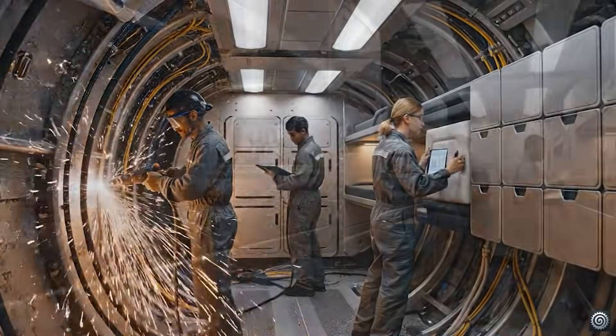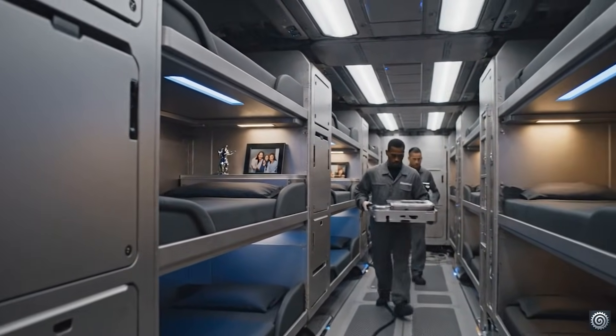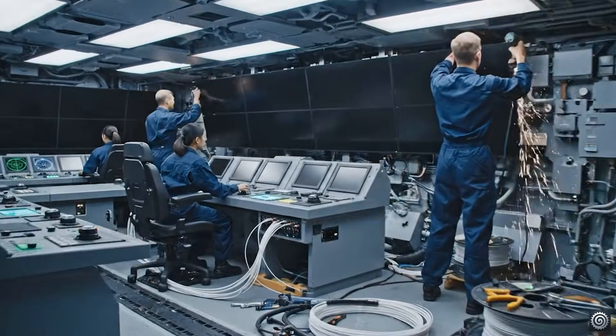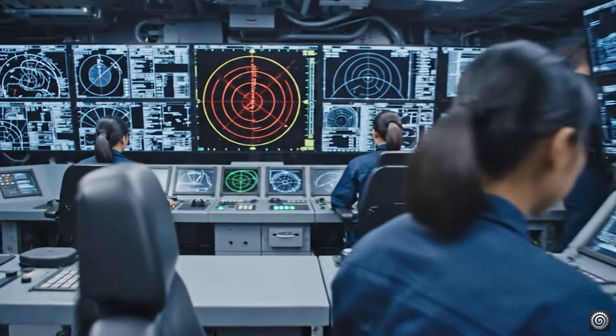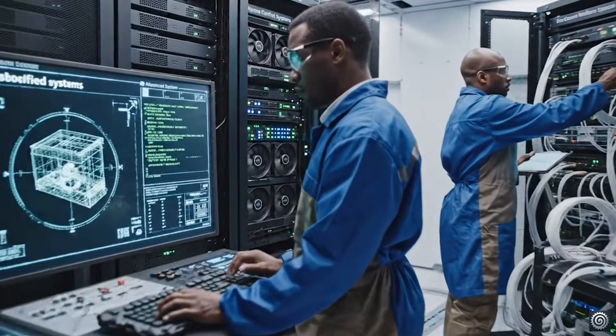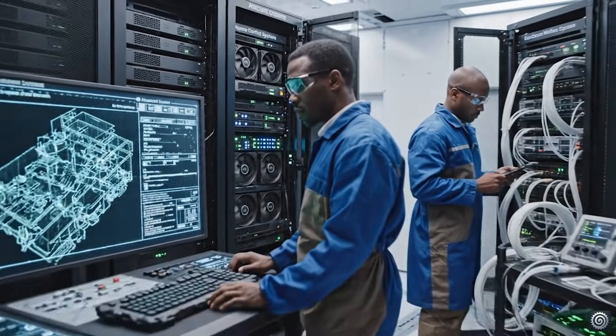Clearance looks good here — confirmed on the schematic. Next panel fits above that. Running diagnostics on the main array. Screen 42 is live, passing tactical data. The battle management suite is online, pushing the classified parameters now. Receiving the data stream — all systems report ready status.